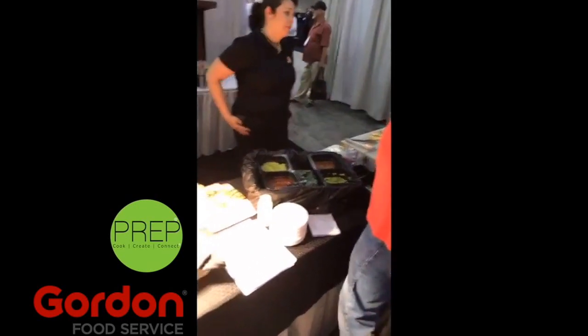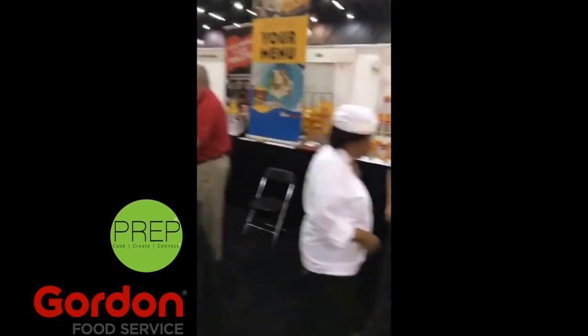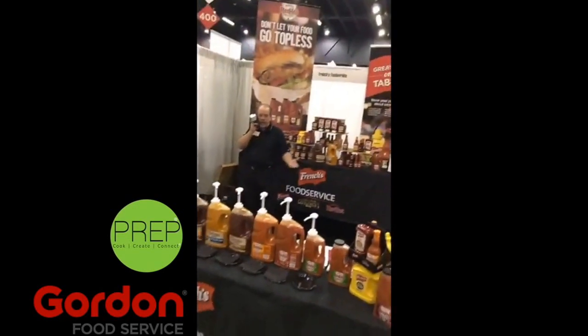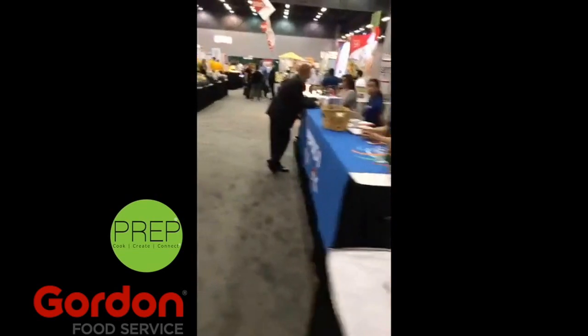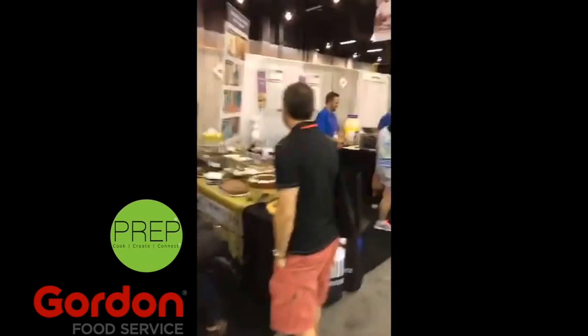I'm about to fall off that wagon. And Olé Mexican, hand sprays, toppings, all kinds of toppings, hot sauce. And of course your day wouldn't be complete without a tamale.